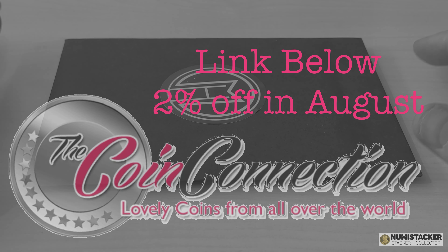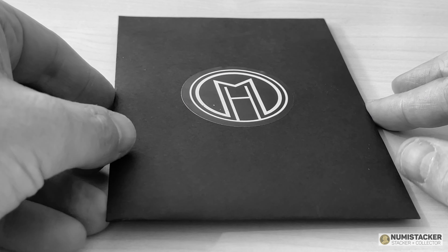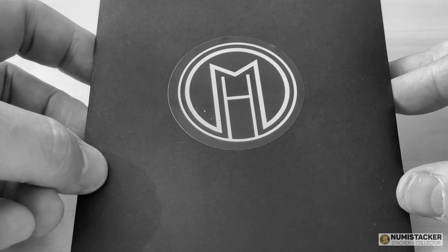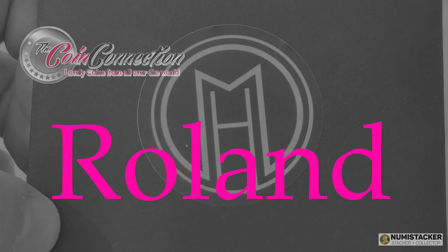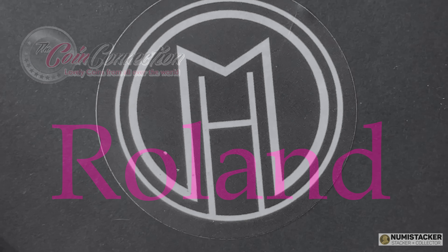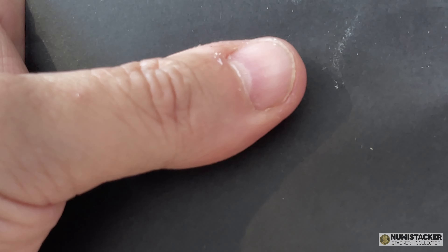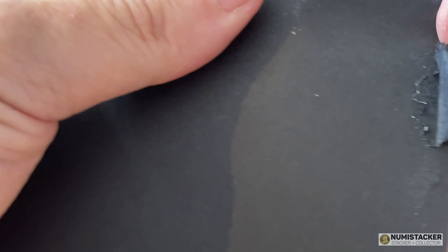Hey guys, welcome back to another dose of Numistaka. The special code for the month of August 2021 is ROLAND. Coin Connection have got an enviable reputation for quality, so if you're after a really good coin from the Royal Mint and others, please do visit Coin Connection and use the ROLAND promo code.